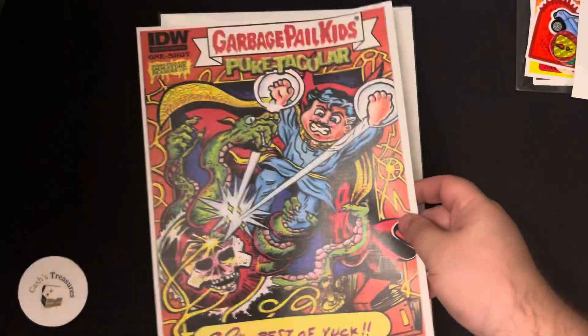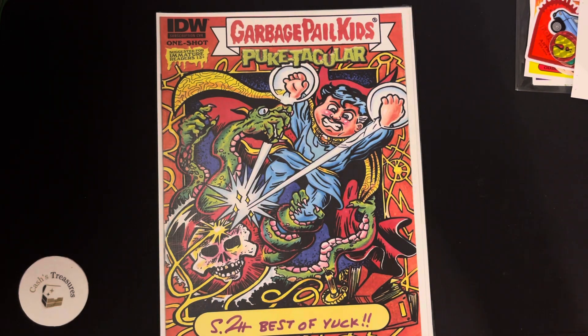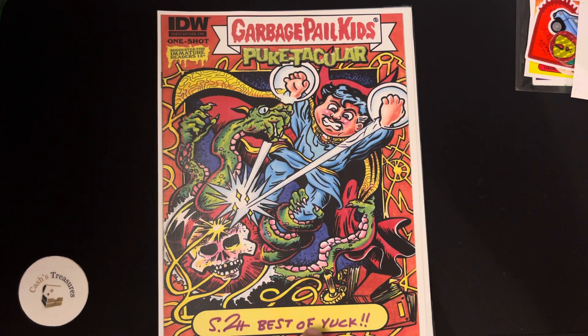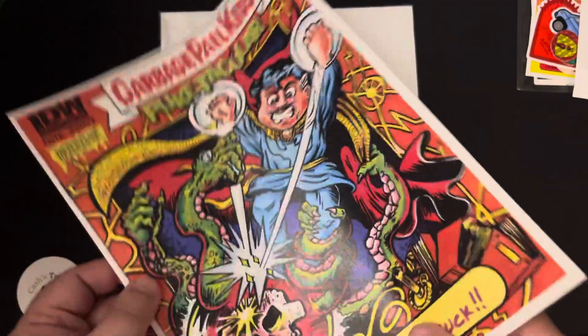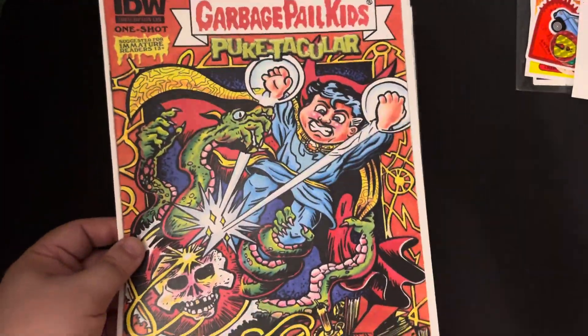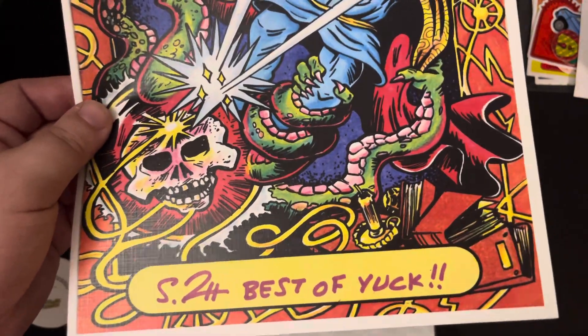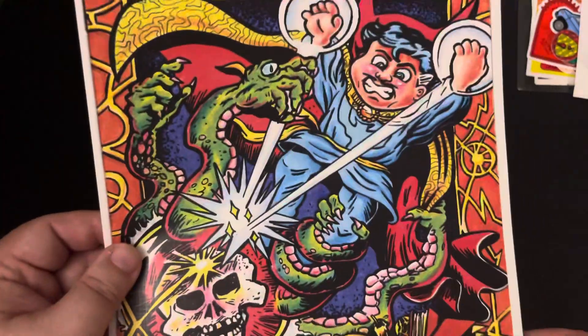I'll show you this first — this is a print of a Garbage Pail Kids comic book cover that Steve Potter did. The signature and 'Best of Yuck' are actual signatures — you can see the actual marker through the paper. So it's a signed print, not a sketch or anything like that. Steve Potter signed it and always puts 'Best of Yuck' on his stuff. Awesome, cool stuff.